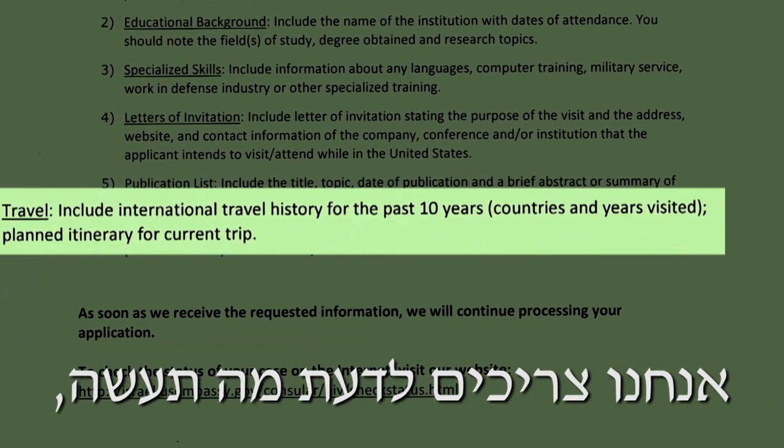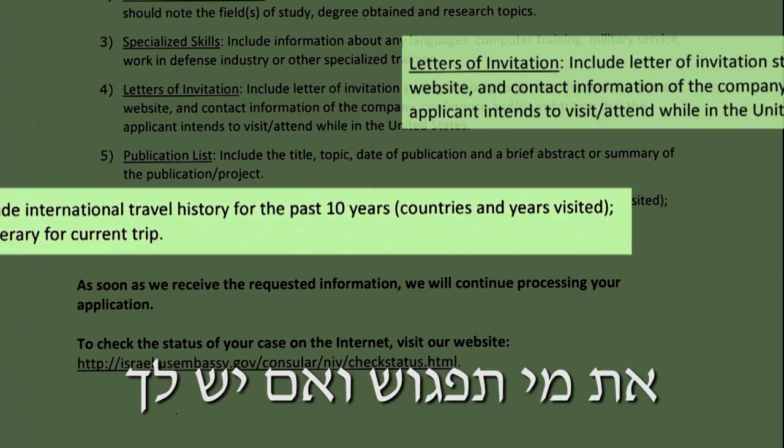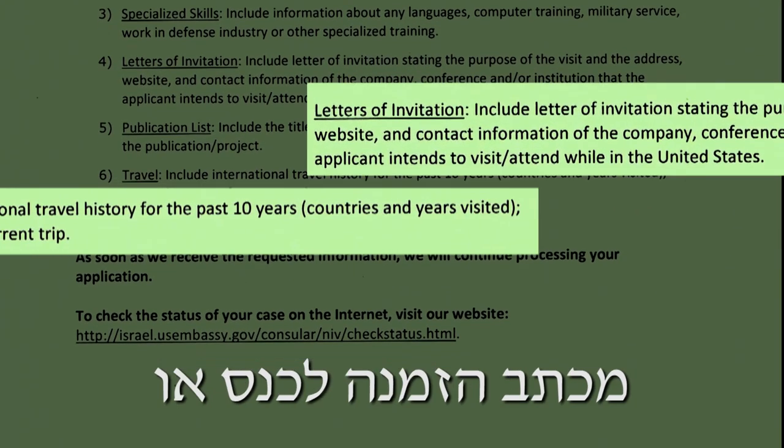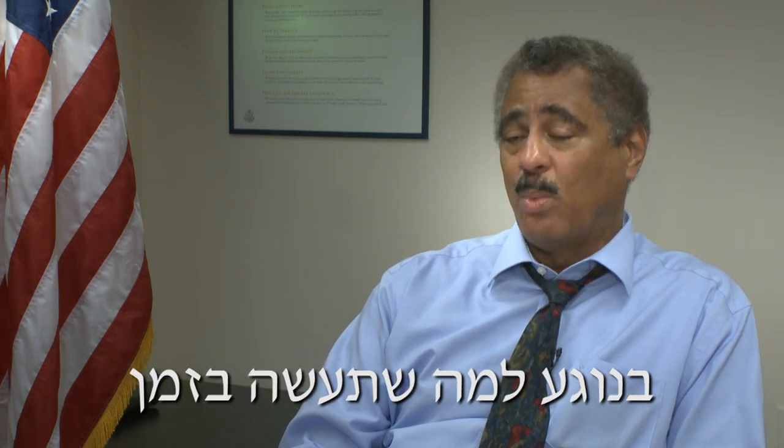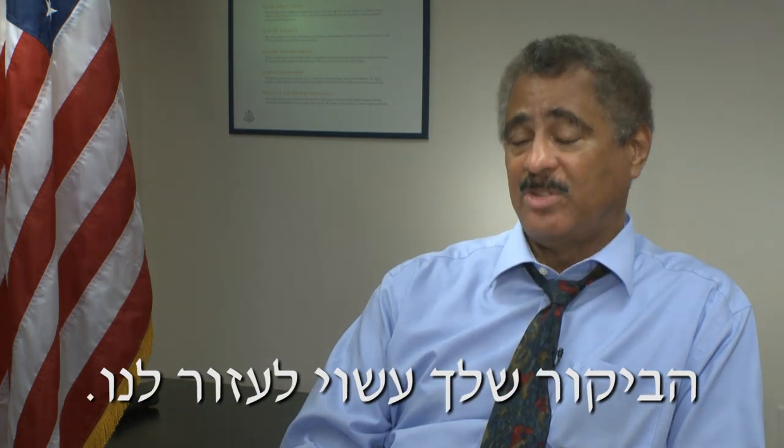The second thing we need is information about the trip itself. We need to know what you're going to be doing, who you're going to be meeting, and if you have an invitation letter for a conference or a business meeting, we'd like to see that. As much information as you can provide about what you will be doing during your visit will help us.